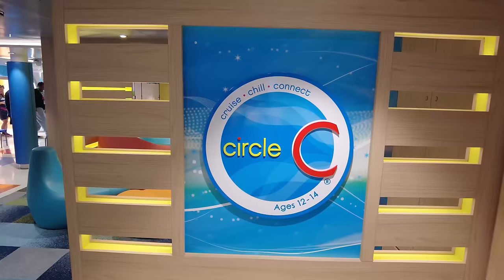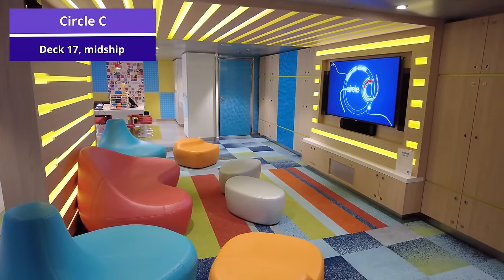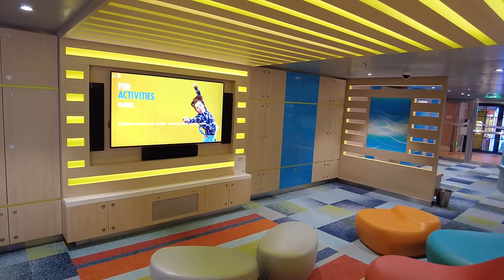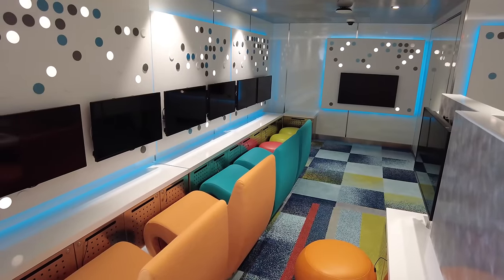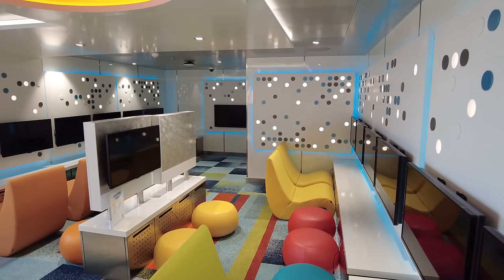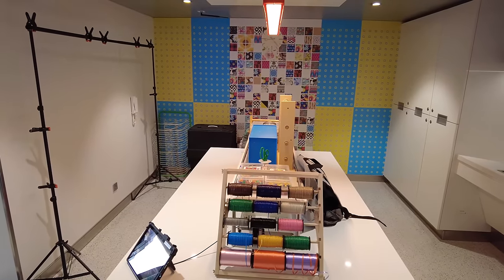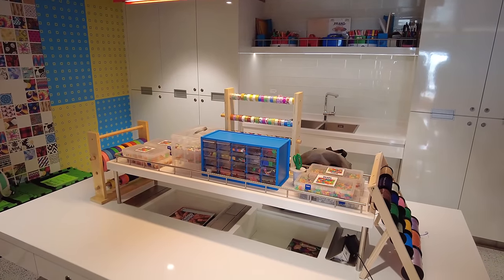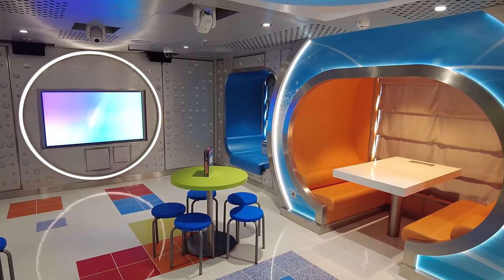For the younger teens, Circle C is located on deck 17 midship. This is where teens aged 12 to 14 can hang out, meet friends, and enjoy awesome activities — all supervised by friendly and fun-loving counselors on board. If you have a young teen who maybe doesn't want to hang out with mom and dad but you're worried about them having free reign on the ship, definitely check out Circle C.